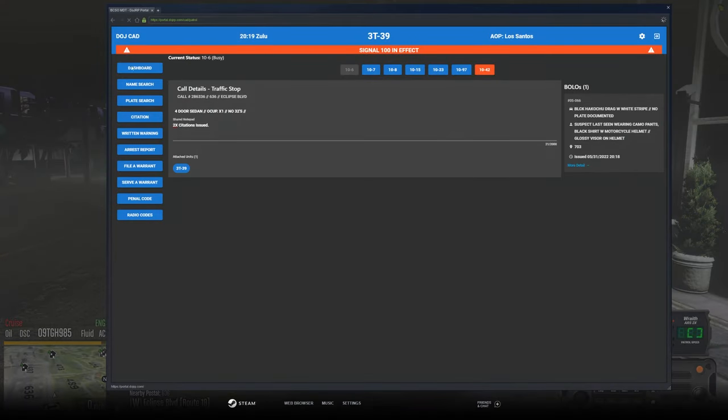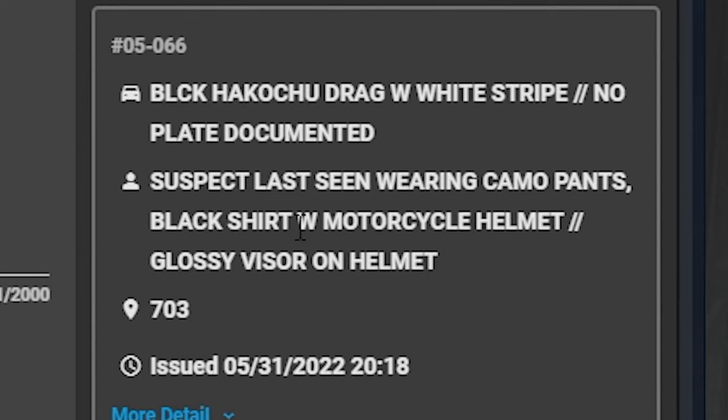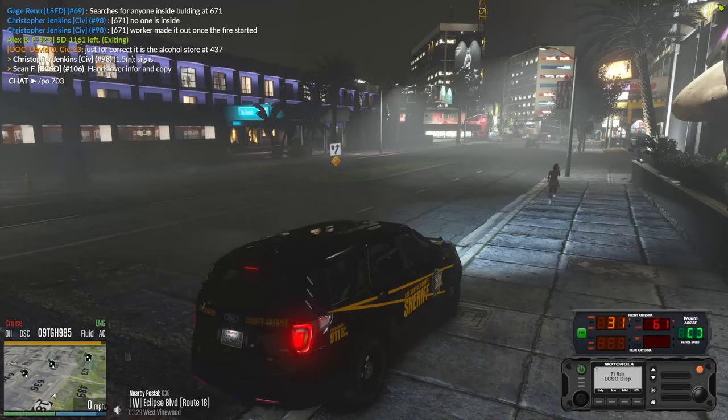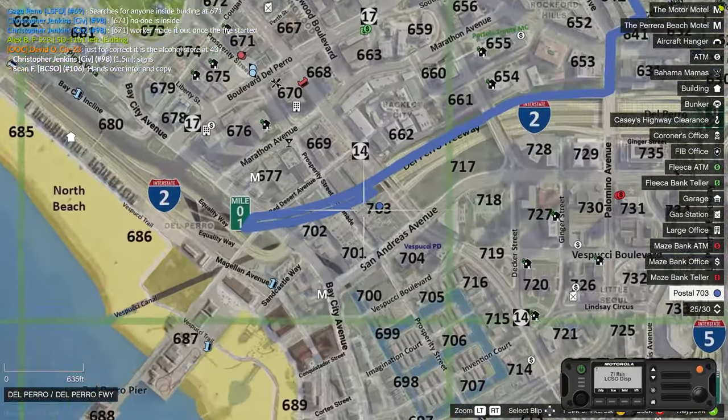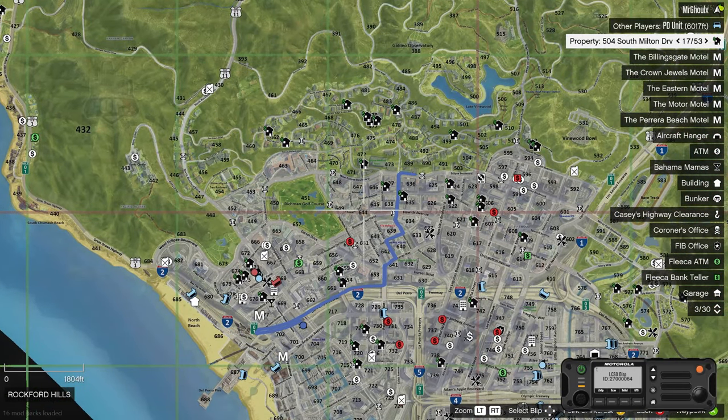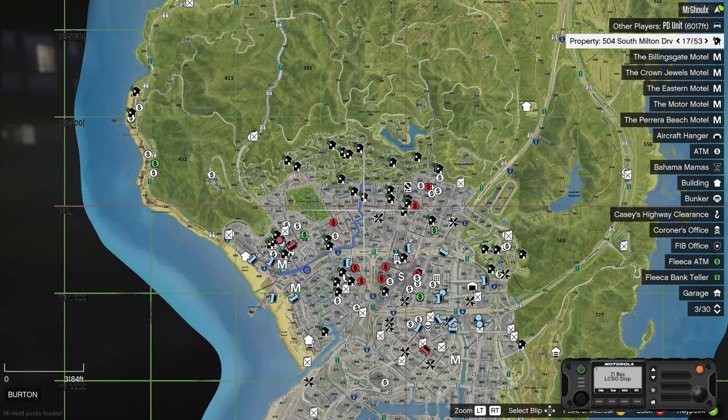Wait a minute — I'm typing some notes in here because there's a pursuit going on and I'm looking at a BOLO. Suspect last seen wearing camo pants, black shirt with a motorcycle helmet with a glossy visor. We just had a guy — I thought it was weird he was driving the vehicle with a motorcycle helmet and camo. This was issued two minutes ago — we're at 2020 Zulu, this was at 2018 Zulu. Suspect ran inside a clothing store at 703 and threw a Molotov, resulting in a building fire. Why would he be going all the way over here? Maybe that's not him.